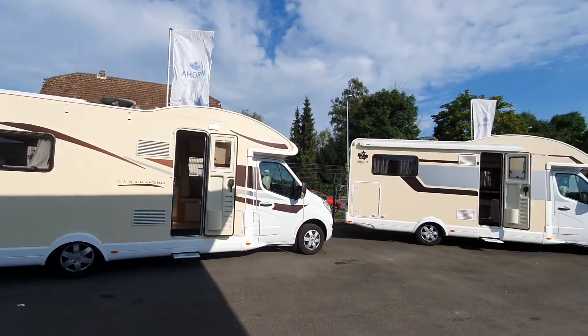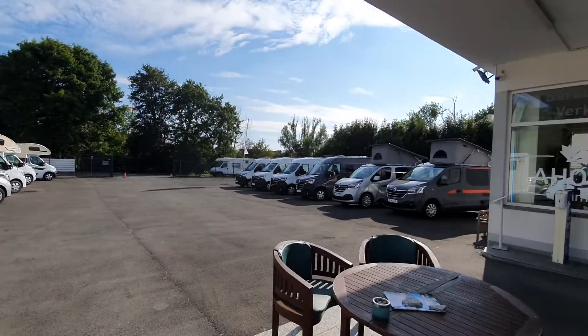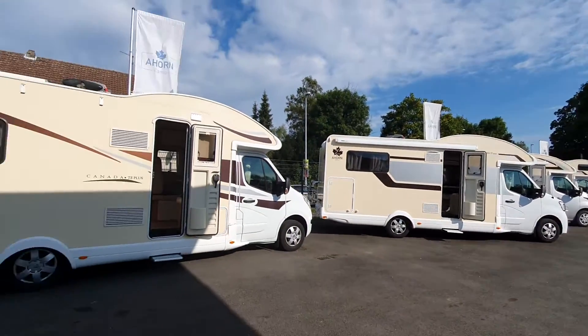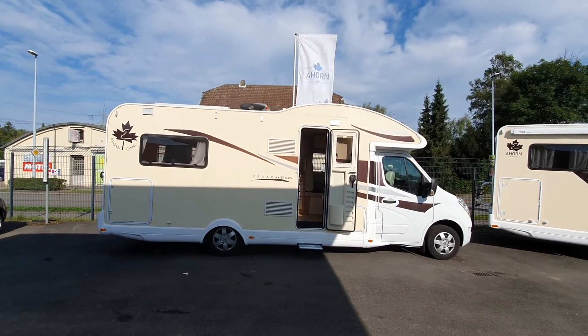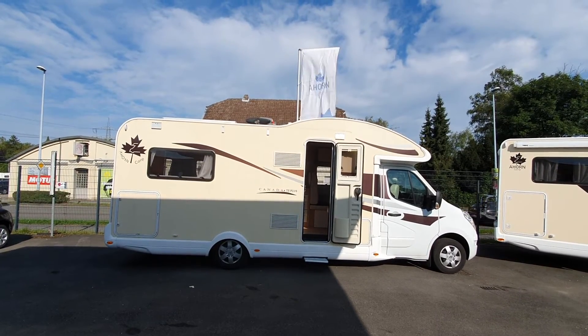Let's look at some of the other vehicles here — bearing in mind that most of them will be at Düsseldorf. Thanks very much for watching, hope you found it interesting, and all the best from Mülheim in Germany.